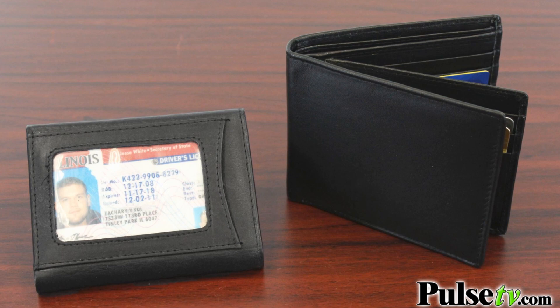Hi, it's Zach here to bring you today's deal on the men's Bifold and Trifold wallets. Both of these are 100% genuine leather and they come in this really sharp semi-gloss black color, and you do have your choice between either the Bifold or the Trifold on the website.